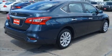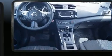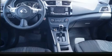Here's a great deal on a 2017 Nissan Sentra. With fewer than 5,000 miles on the odometer, this four-door sedan prioritizes comfort, safety, and convenience.